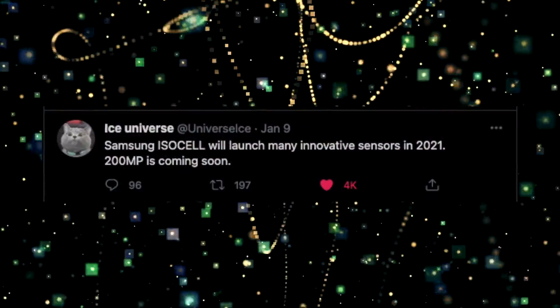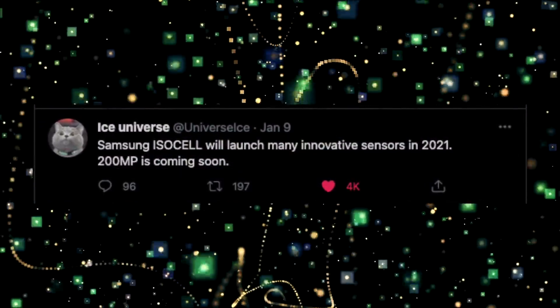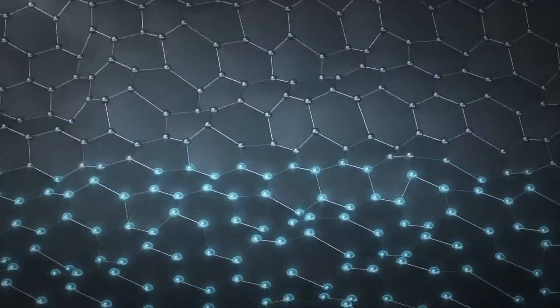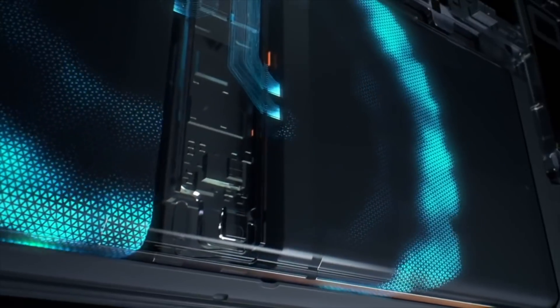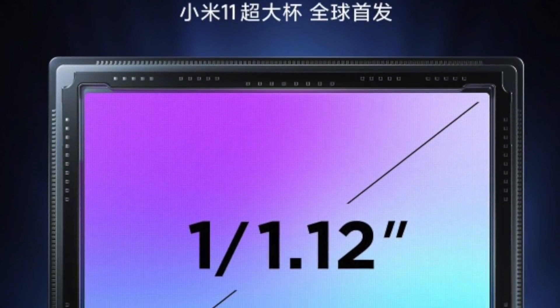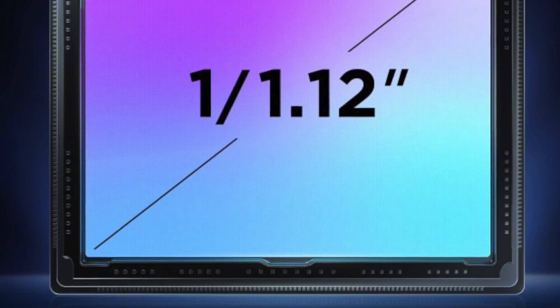In addition to ISOCELL GN2, Samsung will be releasing two more sensors, including that 200MP sensor still planned for 2021. So March 29th is the day — a new world record by Samsung, putting the world's biggest sensor on Xiaomi's flagship phone. Can't wait for that.